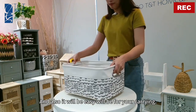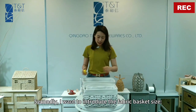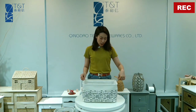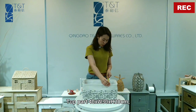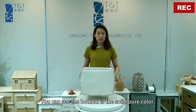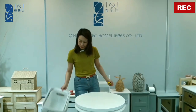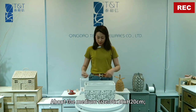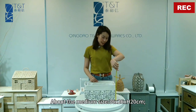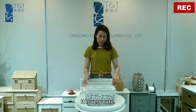The handle also makes it easy for carrying. Now let me introduce the sizes. The large basket is 40cm wide, 30cm in depth, and 20cm in height. The bottom is a solid pure color. The medium size is 36 by 26, height 20 centimeters.